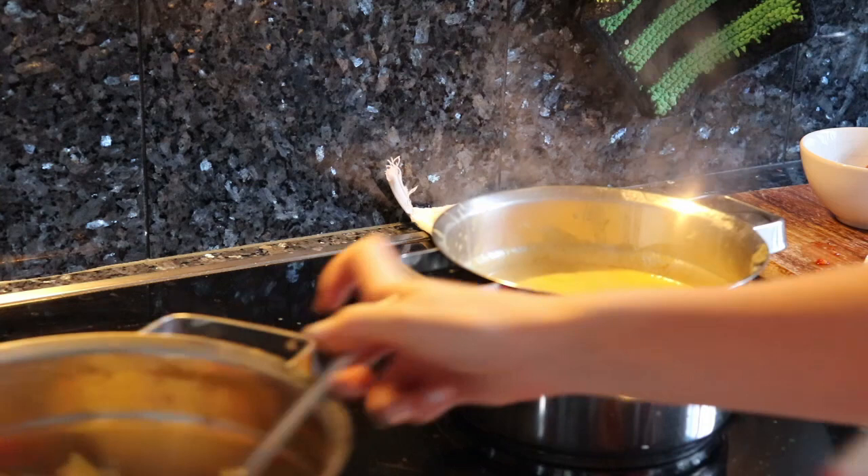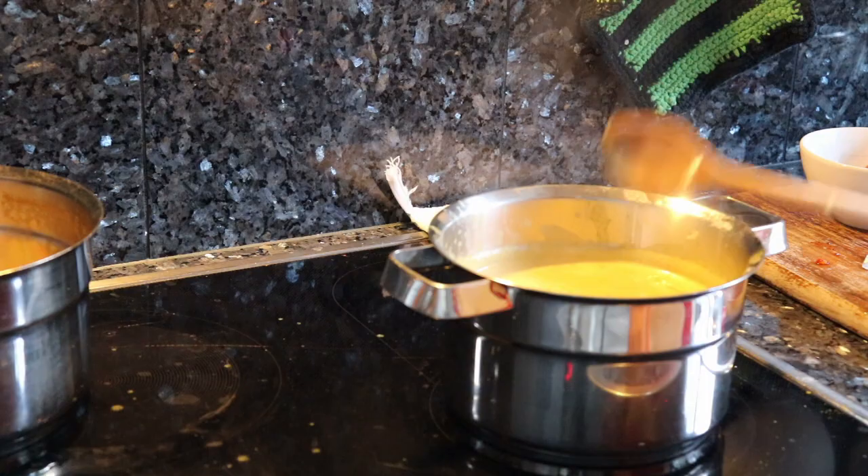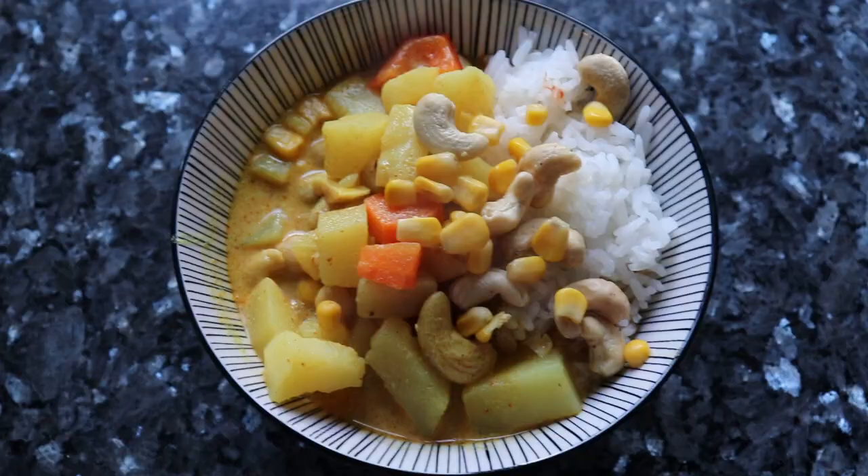Once everything is in the pot just stir it well and make sure everything is covered in the curry, and then you can just serve it. Let me tell you this recipe was so good, so I highly recommend checking it out in the description box below.